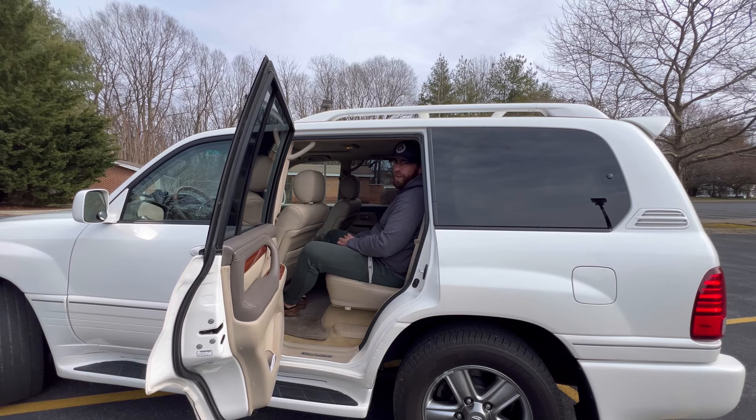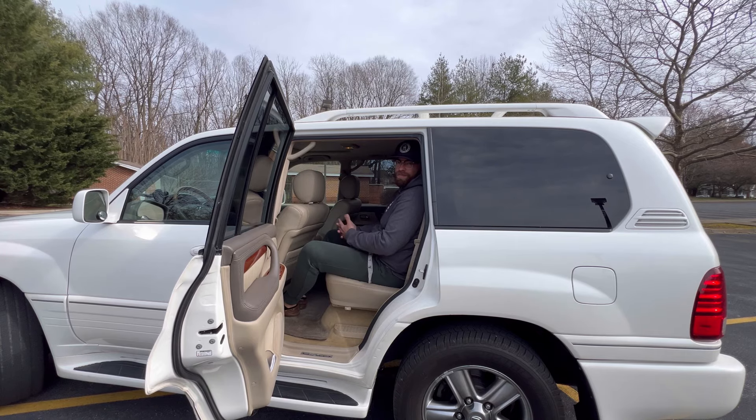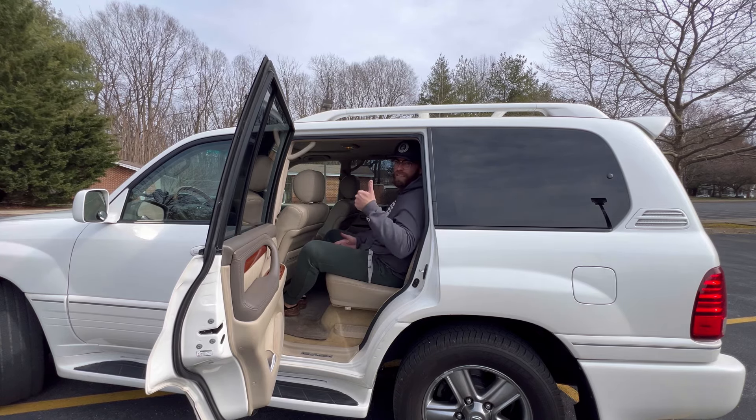I can't say the same about the 4Runners — they didn't have nearly as much room in the back. The third row is kind of pointless to me, so I'll just take the seats out for weight reduction and fuel savings.